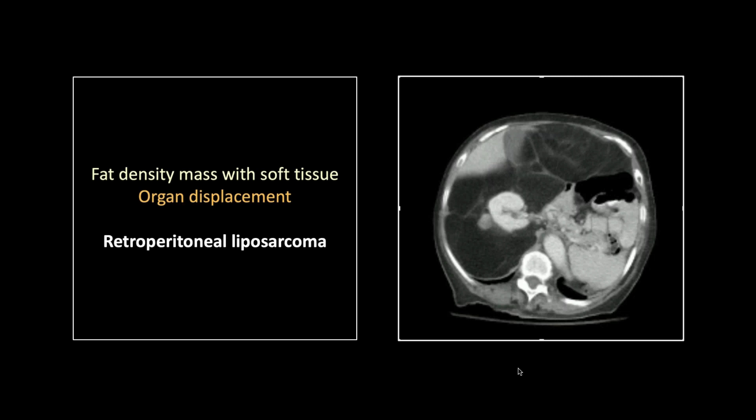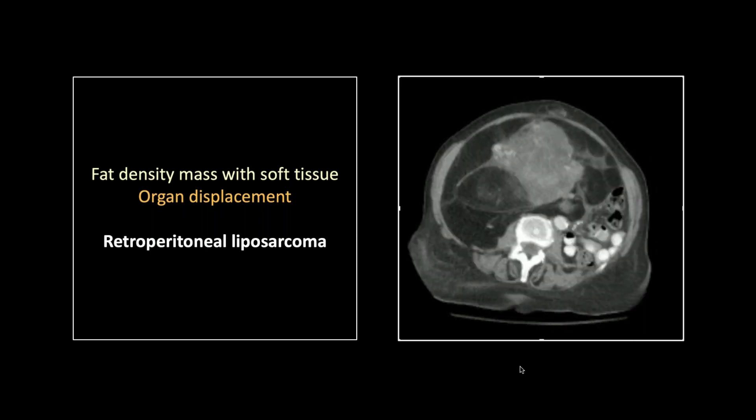The retroperitoneal liposarcoma. These are sad — they're so slow-growing, and the lipomatous aspect is so soft that these can get just enormous and shift everything around in the abdomen before they come to clinical attention. You can see it's probably coming from the right retroperitoneum because of that anterior displacement of the kidney. You can also tell it's coming from the right because all of the abdominal organs are shoved over to the left. And you can tell it's a liposarcoma because there's a clear soft tissue component, one nodule right there adjacent to that right kidney.